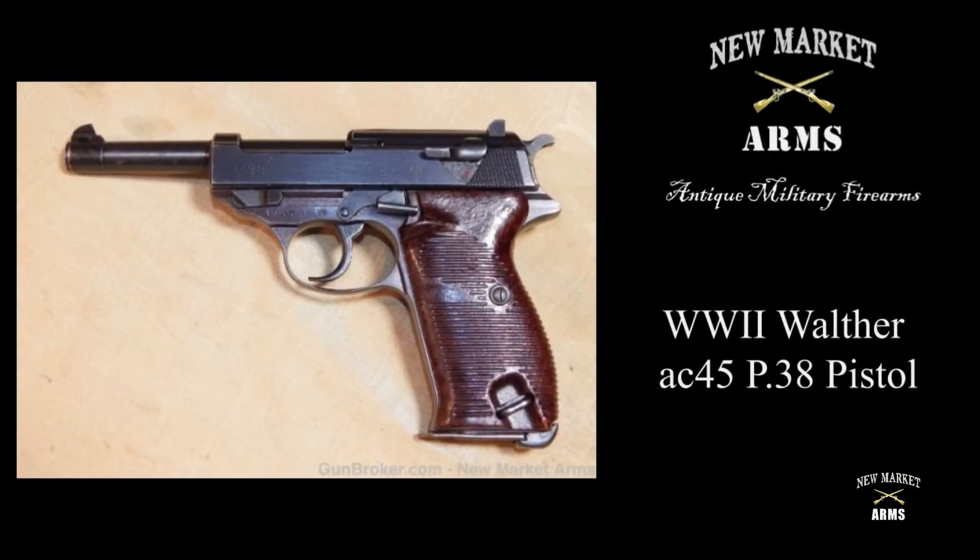That's a quick look at the Walther AC-45 P-38 from the closing days of World War II. These are very desirable P-38s, as there were very few of them made, and it was the last production Walther ever had at their Zella-Mehlis plant. Thanks for joining me, and please subscribe to the channel.